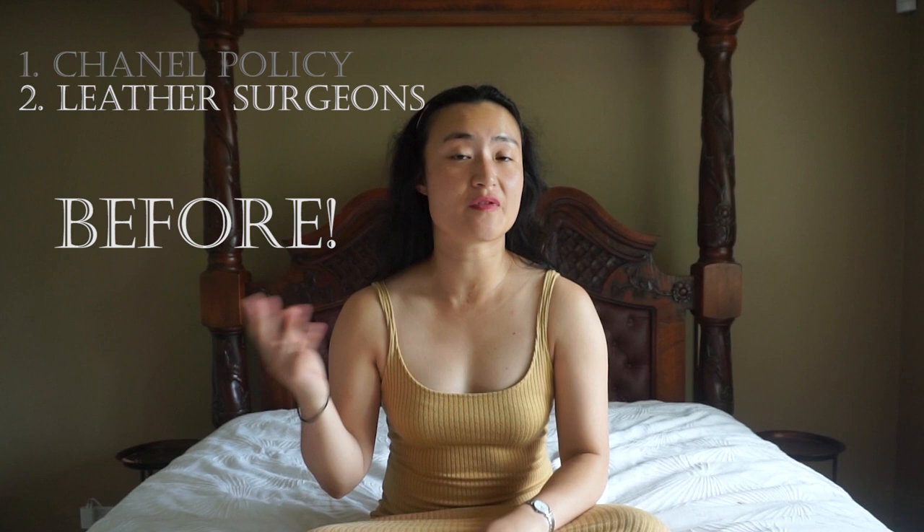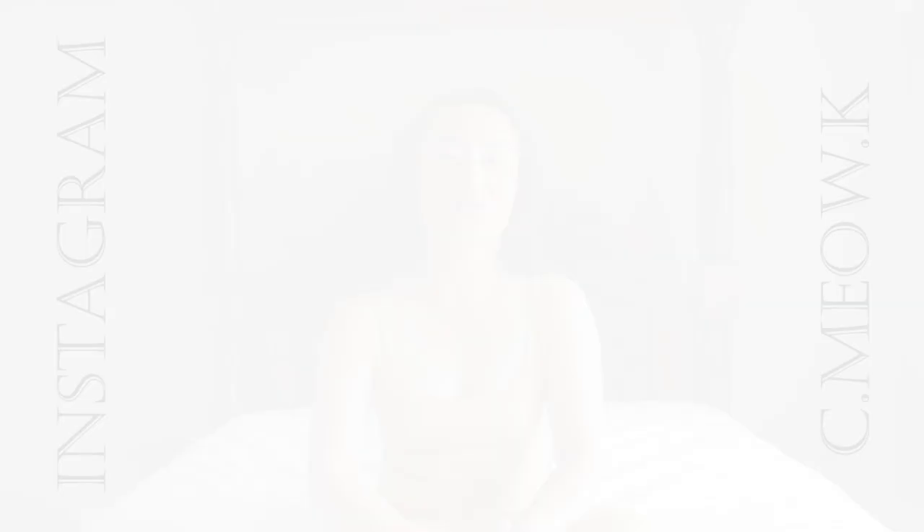Today we're going to run through Chanel's fine print. I'll share with you the before and after shots alongside pricing, shipping and logistical issues, such as how to not accidentally get charged customs import tax since this bag was crossing between countries. Also, for those of you who follow me on Instagram, you would have seen the announcement that I am pregnant again — it caught us completely by surprise, but I believe there's nothing better than God's timing, so I am grateful for this blessing.